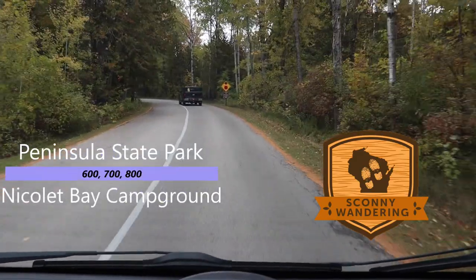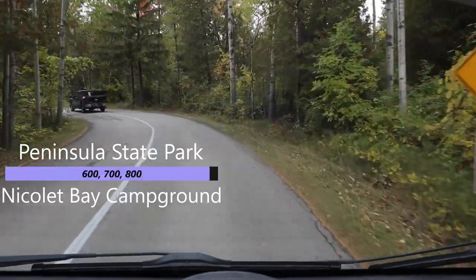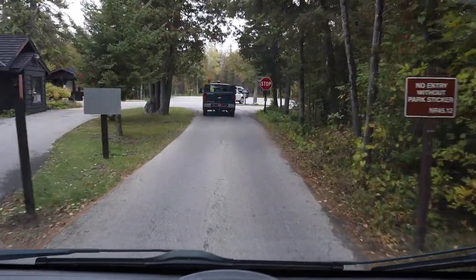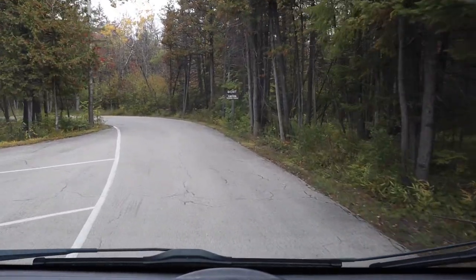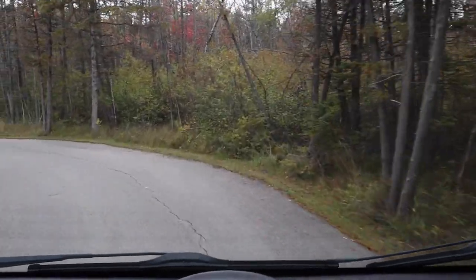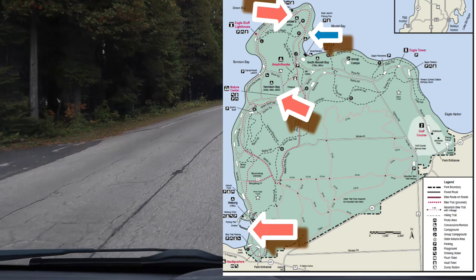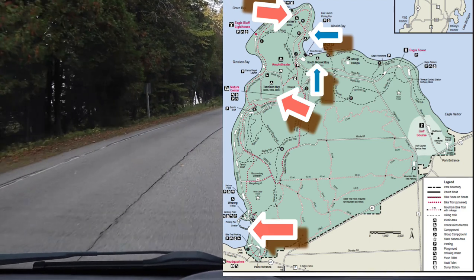Welcome to Peninsula State Park. We're up in Door County, Wisconsin, and there are several campgrounds at this location. Peninsula State Park is a pretty big state park up here in Door County, with a lot of campsites. I'll be doing separate videos for each campground, or maybe at least in clusters, because otherwise this would be an hour-long video and nobody wants that.